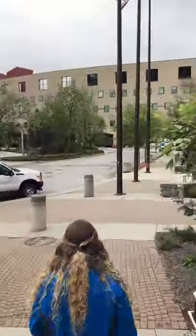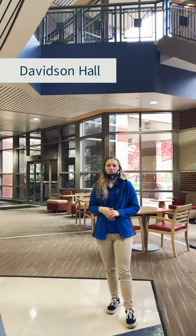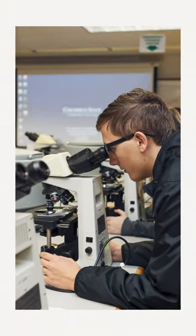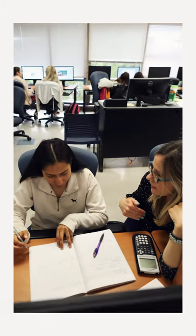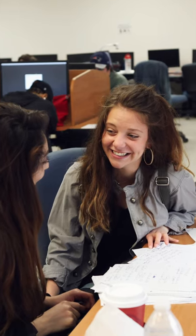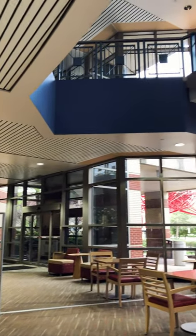Let's head into Davidson Hall. Okay everybody, we are in Davidson Hall right now. This is the STEM building — science, technology, engineering, and mathematics. For the most part you're going to have a lot of your math classes in here. On the top floor we do have math tutoring, so if you need any help with math or you really want to ace that exam, feel free to go up there.